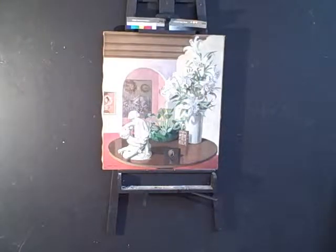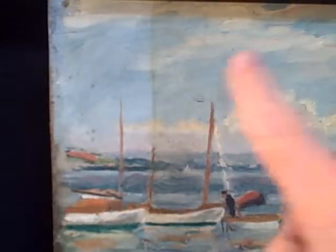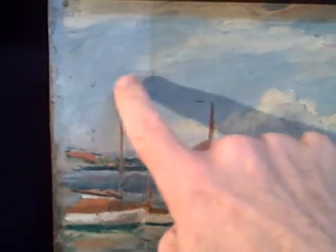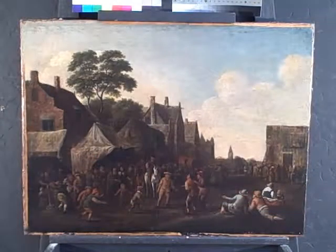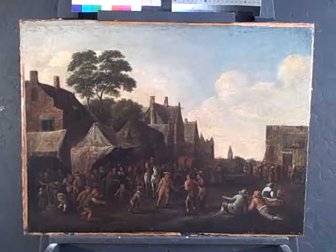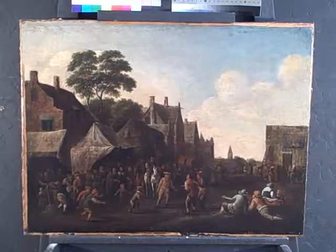Everything that comes in gets photographed before we work on it. We also take a photograph of the painting during cleaning — here you can see the yellow varnish being removed, revealing the original color. And we take a photograph after we're done and show what the painting looks like when it leaves the lab.